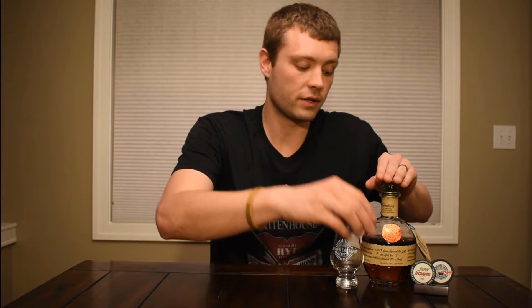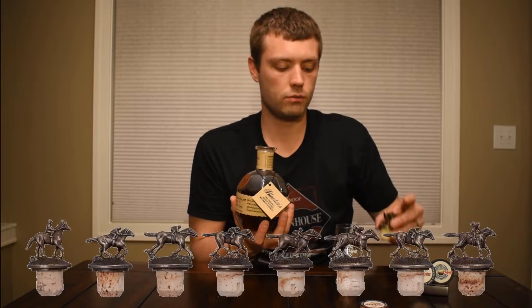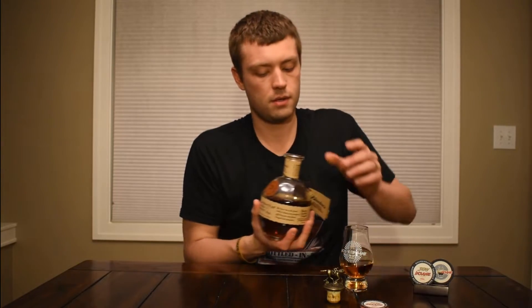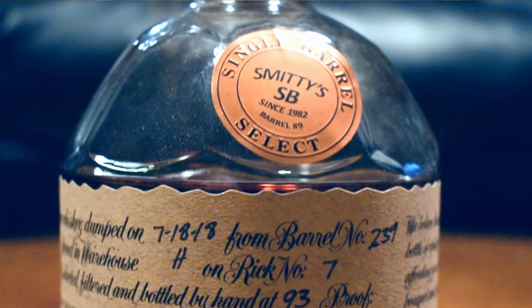Another really cool thing about all these Blanton's bottles is they come with these horses on top, and each horse with rider has a different letter on it. The letters actually spell out Blanton's — that's really cool. Now, you can see this little sticker on the front of my bottle. This is actually a store pick from Smitty's Specialty Beverage. Remember, all Blanton's products are single barrel, so they're all going to be a little bit different, store pick or not. It's just going to be unique on its own.